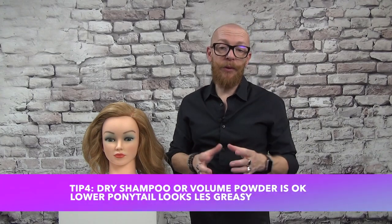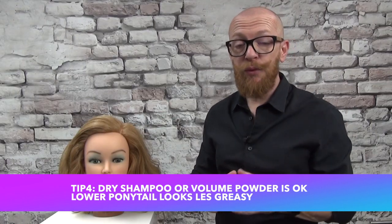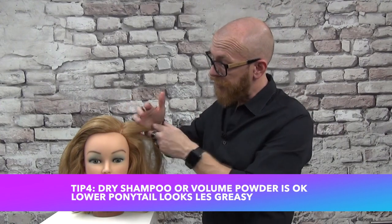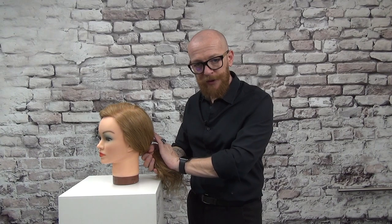Tip four is for people with greasy hair. If you wake up and your hair is greasy but you don't have time to wash it, use dry shampoo or a volume powder on the scalp to absorb the greasiness and give a fresh look for one day. Be careful not to use it day after day, as it can block your pores and cause skin problems. Also, if your hair is greasy, wear it in a lower ponytail — it looks less greasy than a high ponytail.